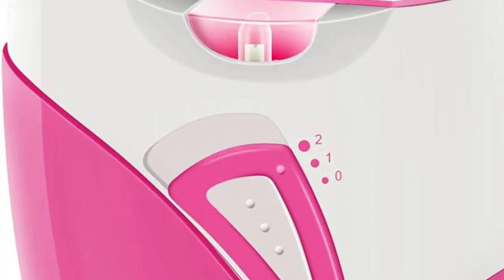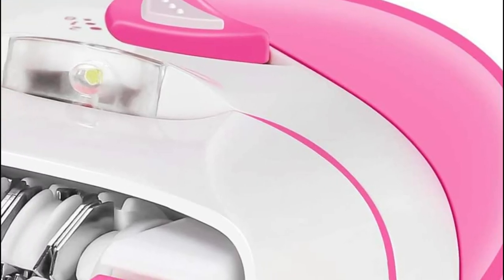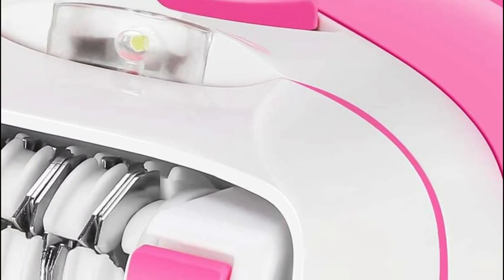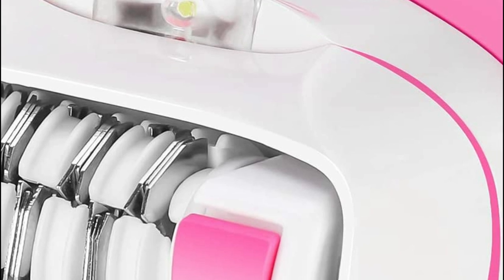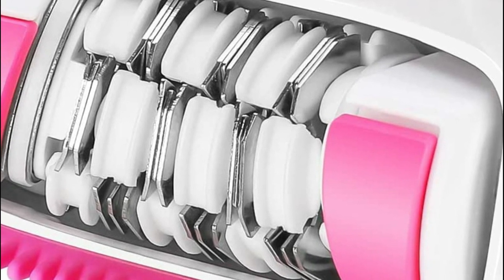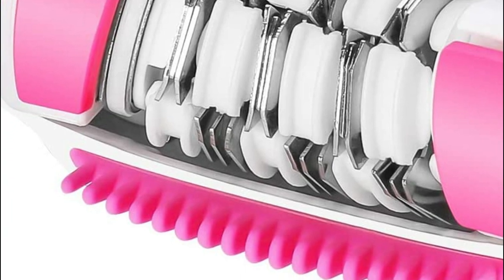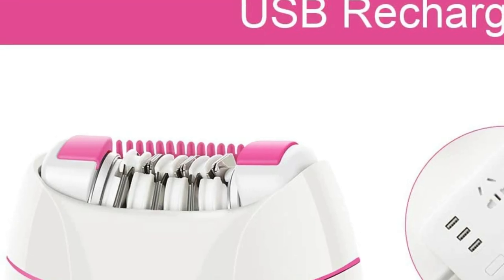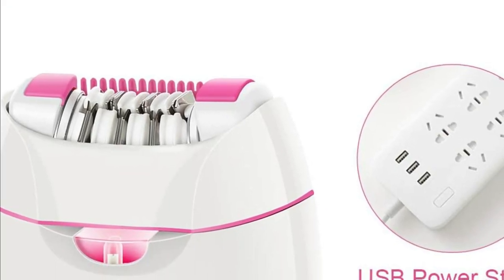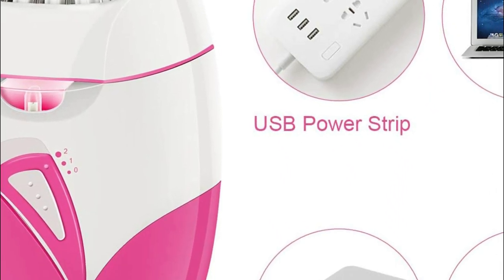The USB cable can be used to charge your device with a PC, power bank, car charger, or USB power strip, making it easy to use daily and while traveling. The full charge can last for more than 40 minutes. The built-in LED light ensures that you don't miss any hairs. You can even remove tiny hairs from the root in sensitive areas, allowing for thorough hair removal even in dark areas.